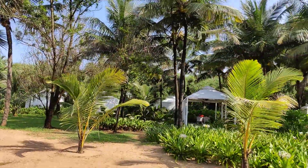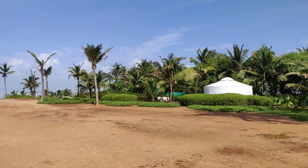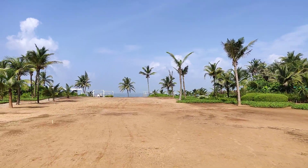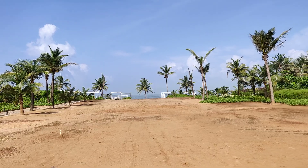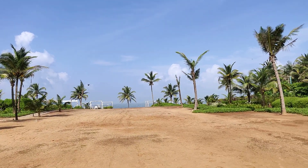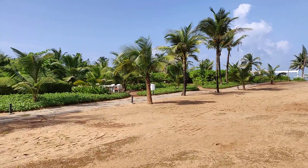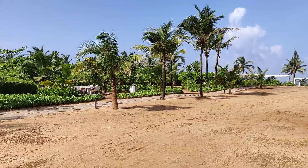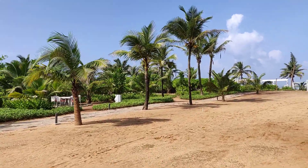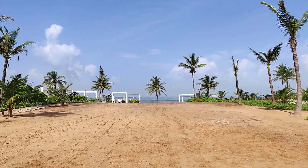There are also some huts here for seating and chilling out. It's a well-maintained property, I must say. Here you can also find some places to sit.